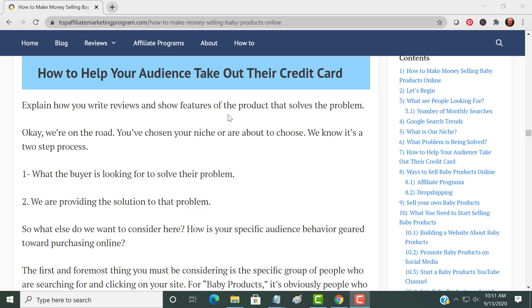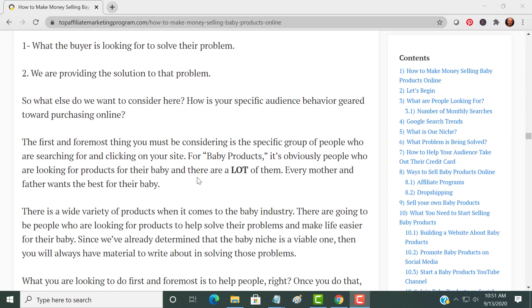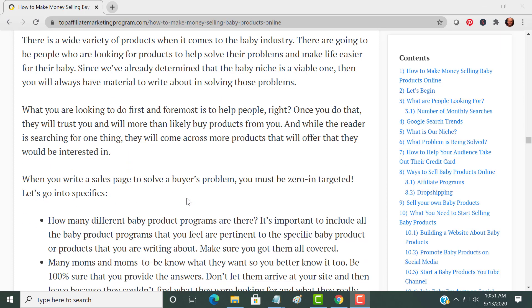How do you get your audience to take out their credit card? It's basically two steps: what is the buyer looking for to solve their problem, and how do you provide that solution. There are a lot of baby products out there. Some people know what they're looking for, some don't — but make sure you know what they're looking for so they come to your website and buy from you.